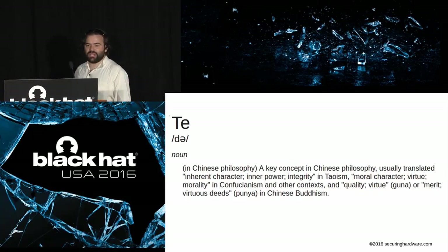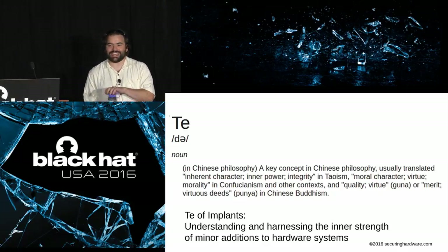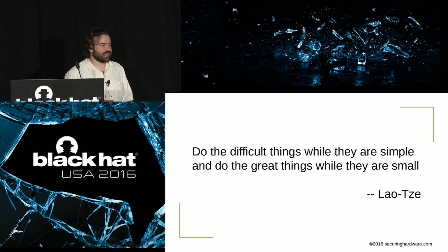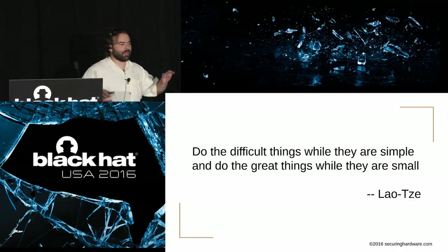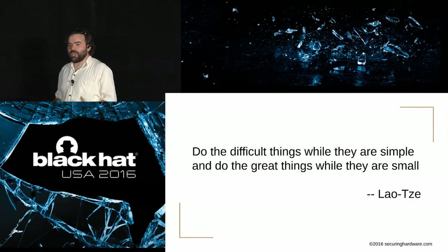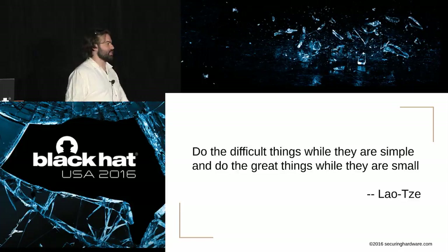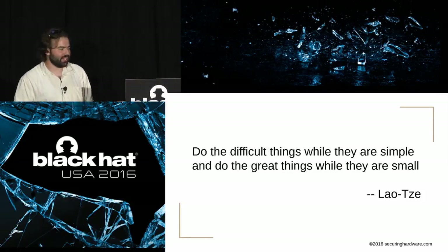Te is the Chinese philosophy of inner character, inner power, and integrity. The Te of implants is harnessing and understanding the inner strength of these tiny little additions we can make to a system. Lao Tze, the purported author of the Tao Te Ching, said: do the things while they are simple, and do the great things while they are small. We talk about all the things we can do in hardware — chaining 15 vulnerabilities to pop calc. Wouldn't it be cool if we could just get to the lowest layers and flip one bit, twiddle one byte, or pull one wire and bypass all that difficult software stuff?